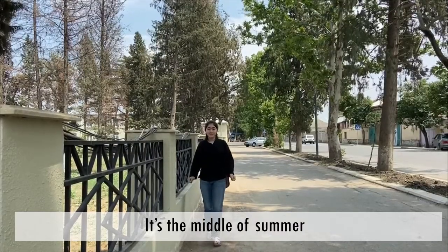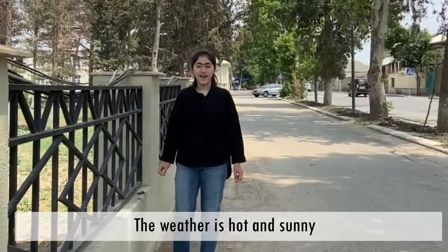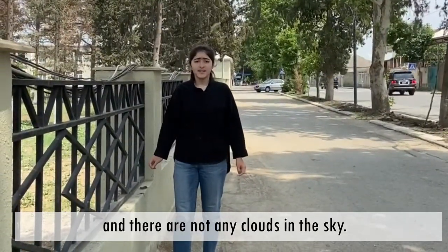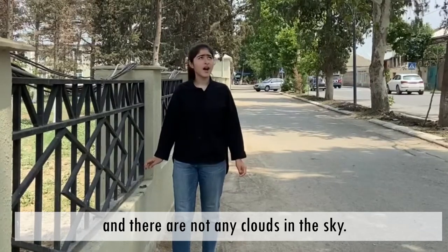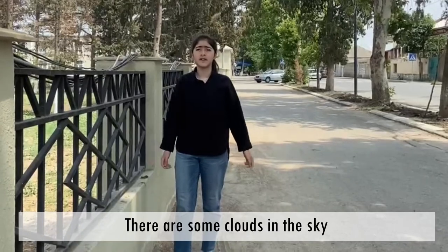It's the middle of summer and it is 30 degrees Celsius. The weather is hot and sunny — well, there are some clouds in the sky.